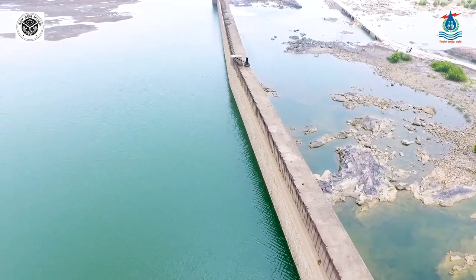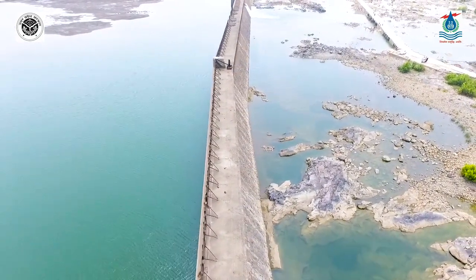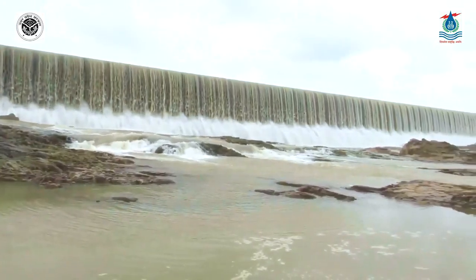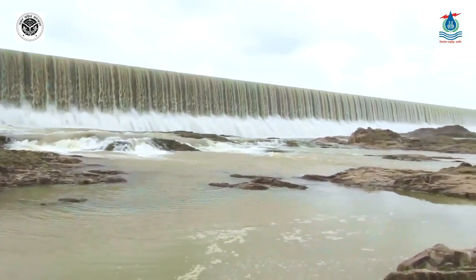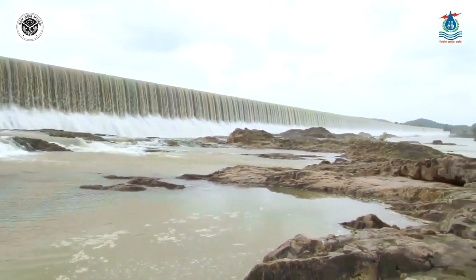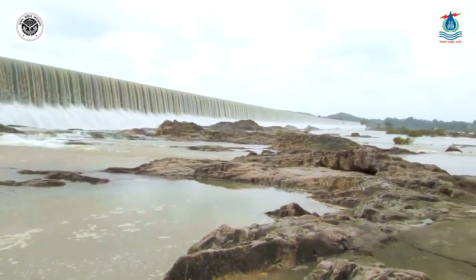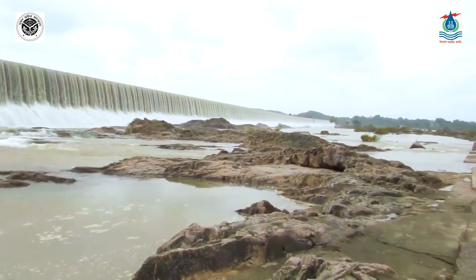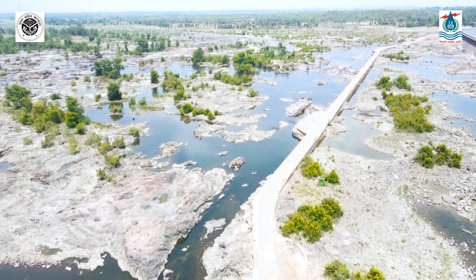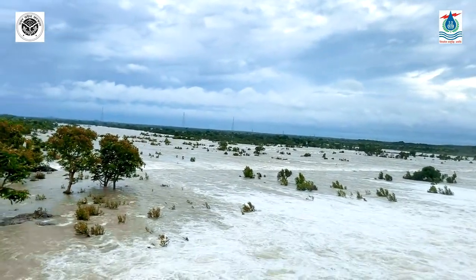Two upper sluices of size 10 by 10 feet and one lower sluice of size 9.5 by 7 feet — 45 feet below the crest — were constructed, capable of discharging 8,841 cusecs of water, sufficient to keep the water level at crest while raising the gates. The weir was designed to pass a maximum flood of 6 lakh 52,000 cusecs with a water column height of 12.75 feet above the crest elevation of 902.75 feet.